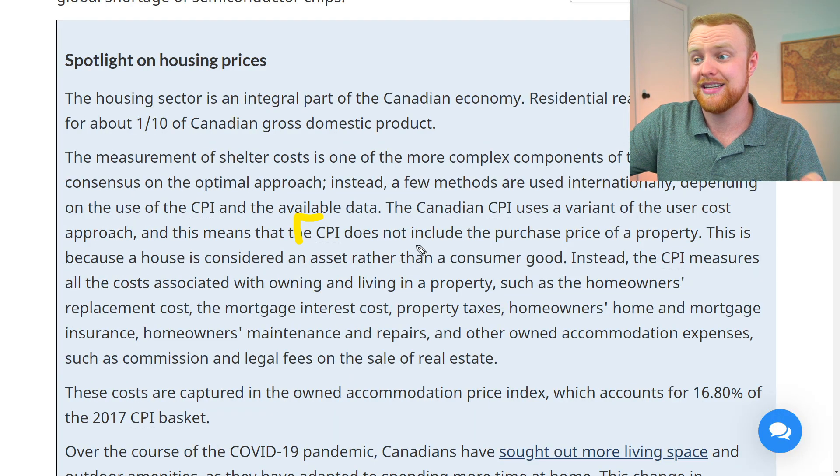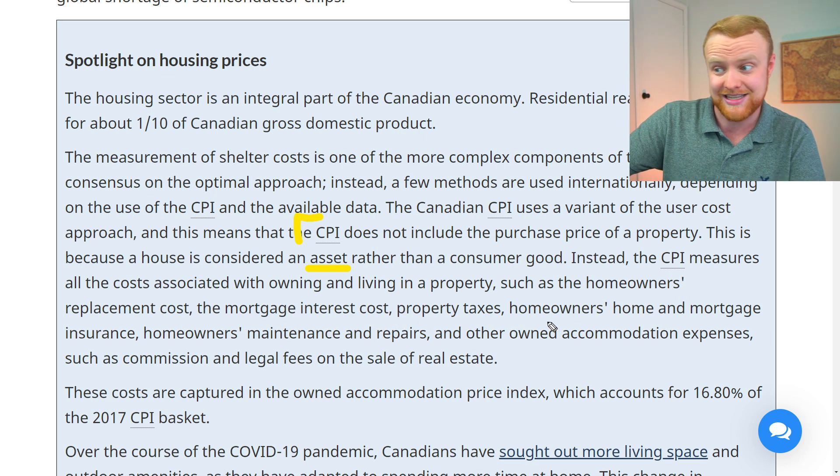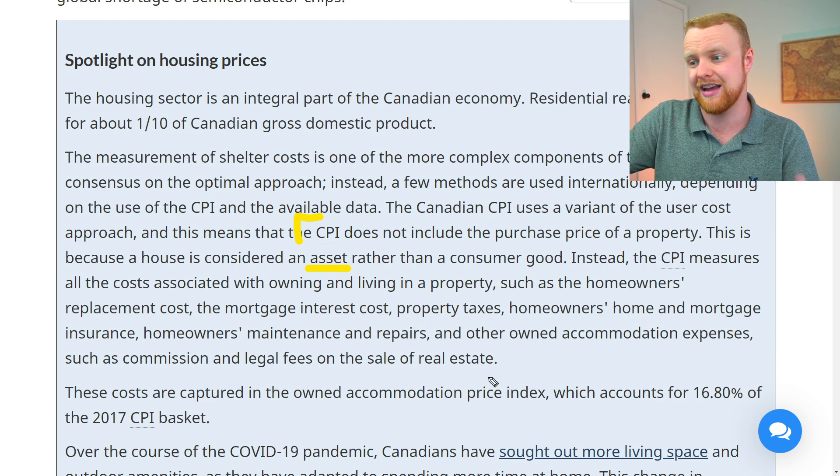Many people feel that the CPI data doesn't match what they're seeing — their cost of living has gone way up since the beginning of the pandemic. This largely has to do with what's included in the CPI. One of the biggest categories is shelter, but it doesn't actually include home prices. Stats Canada explains that the CPI does not include the purchase price of a property because a house is considered an asset rather than a consumer good. Instead, the CPI measures costs associated with owning and living in a property: homeowner's replacement cost, mortgage interest costs, property taxes, insurance, maintenance and repairs, and other expenses like commission and legal fees.